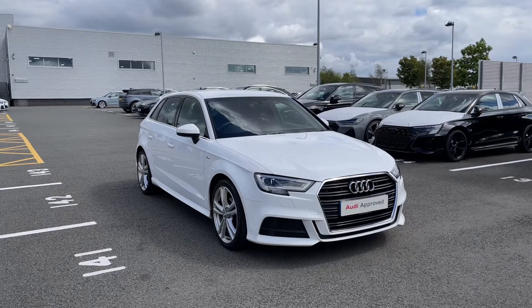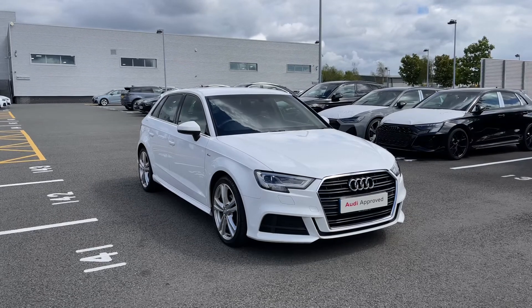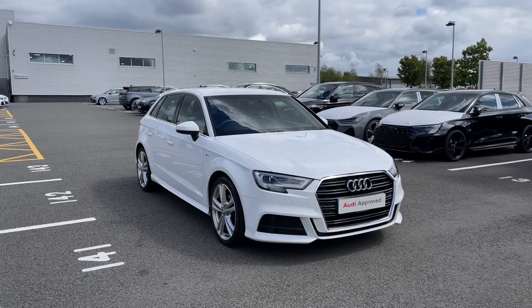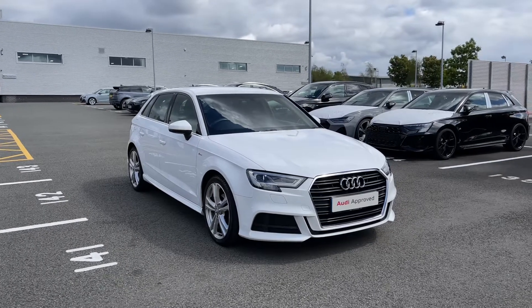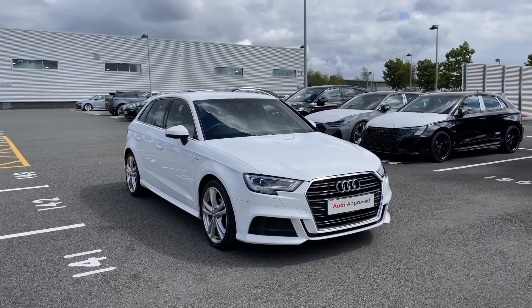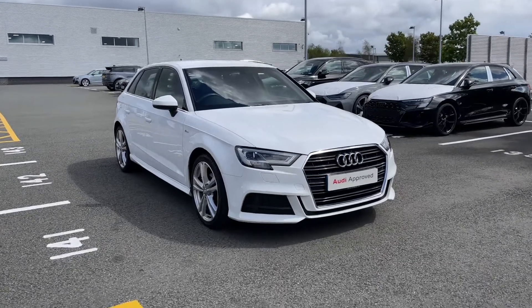This particular Audi A3 comes finished in the Ibis White solid paint finish and, this being an approved used Audi, it does come with the minimum of 12 months warranty as well as 12 months roadside assistance. If you would like any more information on this vehicle then please do give our team a call on 01782 488 205.